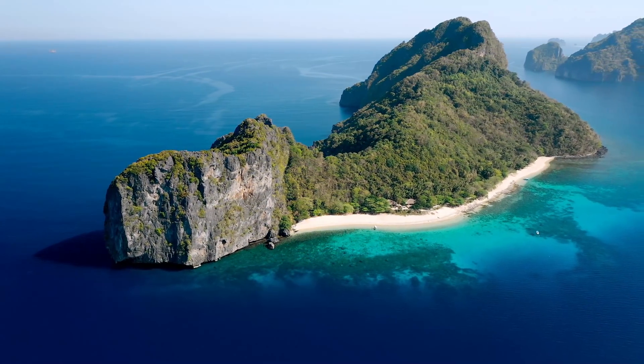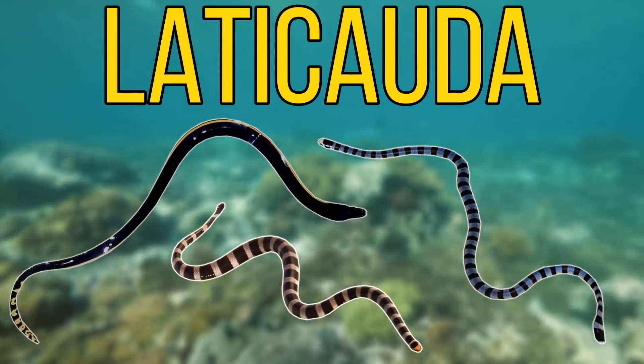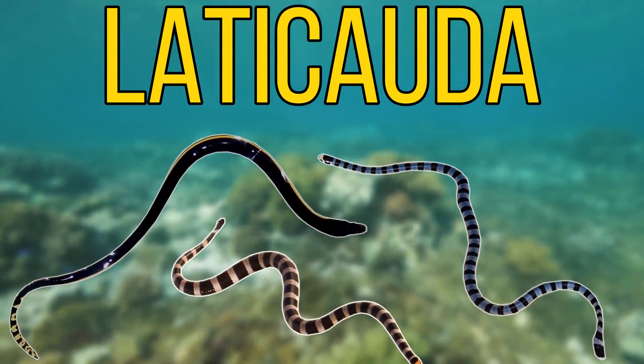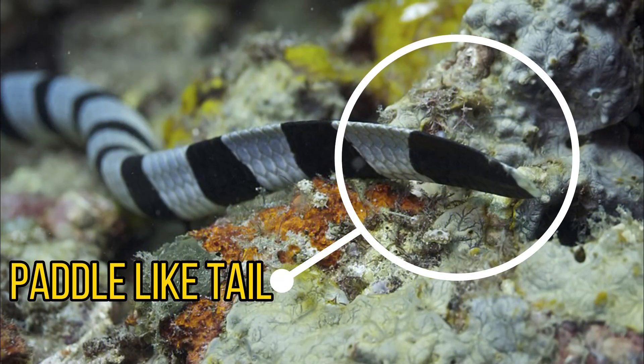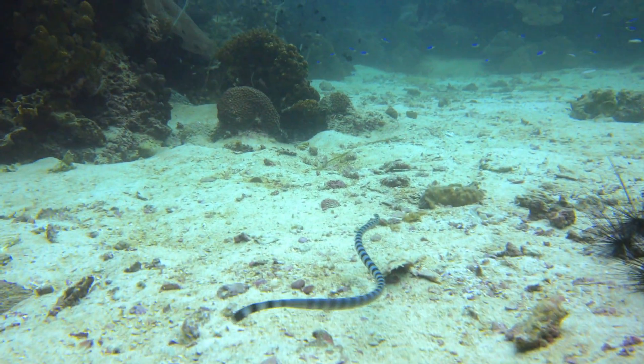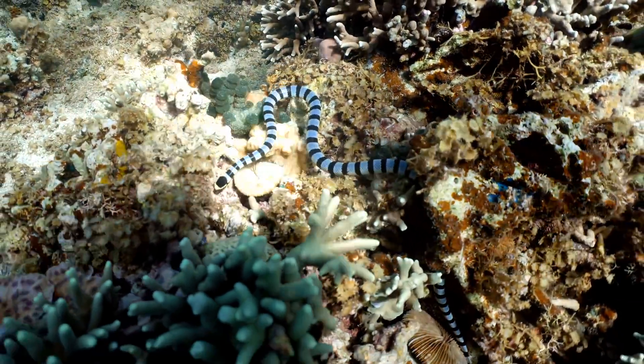For our next species we'll be heading over to the Indo-Pacific — the yellow-lipped sea krait. Sea kraits are types of venomous sea snakes which thrive in the world's oceans. They have a few adaptations to help them hunt: their tails are usually flattened and paddle-like, making them surprisingly speedy through the water, and they're also known to hold their breath for around 30 minutes while hunting underwater.